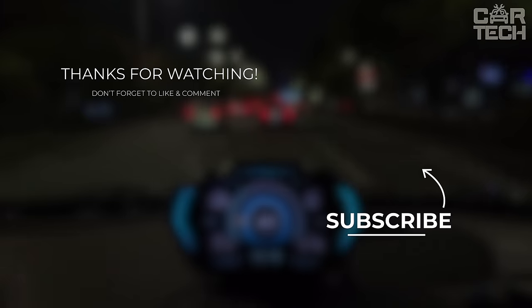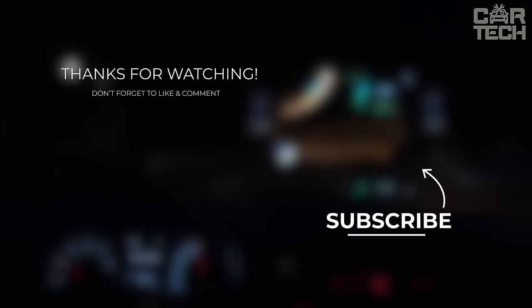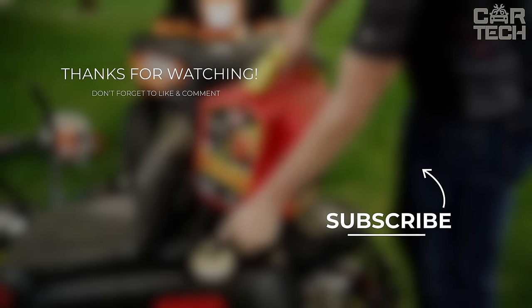Closing the door on another adventure in the realm of automotive technology. Hit that subscribe button, stay tech-savvy, and keep enhancing your journey on the road.